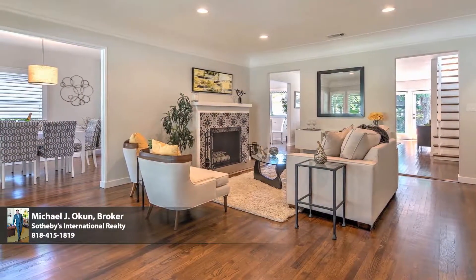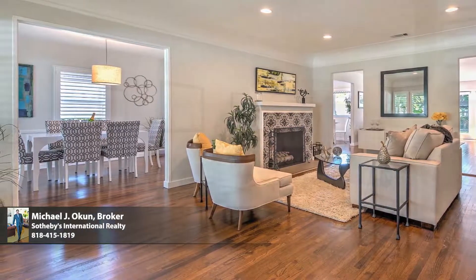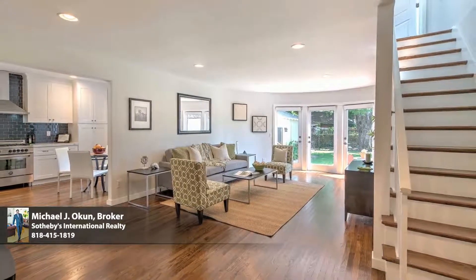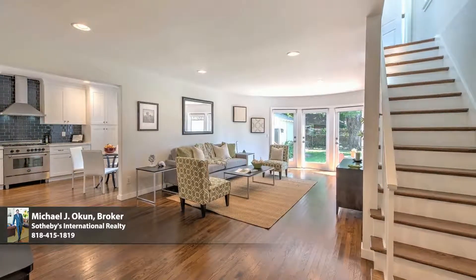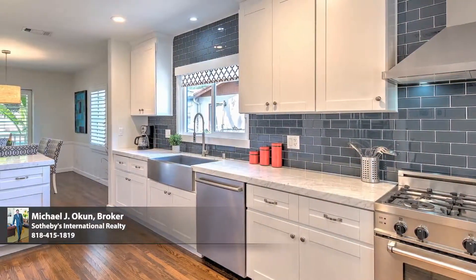Polished refinement with a sophisticated, timeless style, this exceptional property features an appealing open concept floor plan ideally suited for today's modern lifestyle, contributing to a high level of function and design.